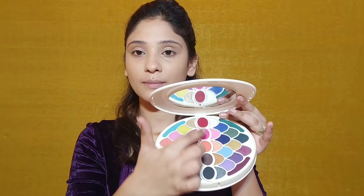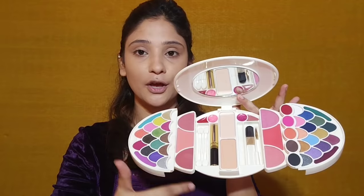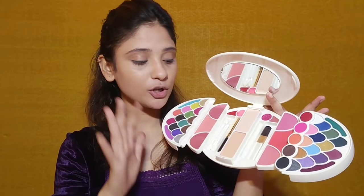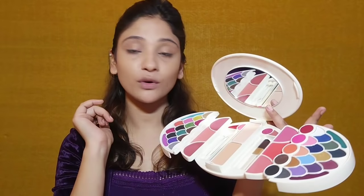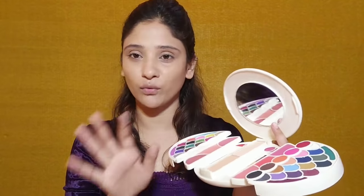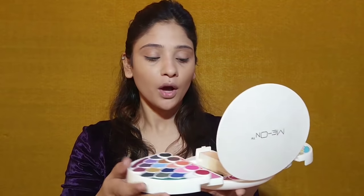The second makeup product I am using is the Mion makeup kit — this is an all-rounder makeup kit. You get a lot of things in one product. You can see a lot of eyeshadows here: matte eyeshadows, bright colors, party wear colors, and shimmery shades. When you slide it, you have 6 blushes — matte blushes and shimmery blushes — plus two compact blushes, full lip glosses, applicators, and mascara. These eyeshadows and blushes are so pigmented, that's why I am using this palette.